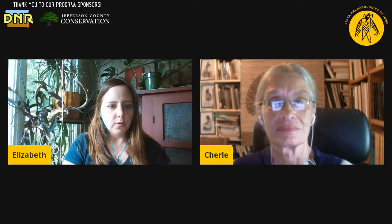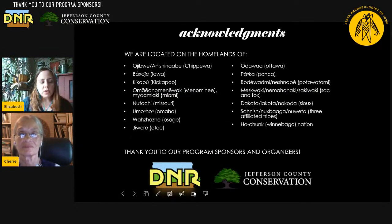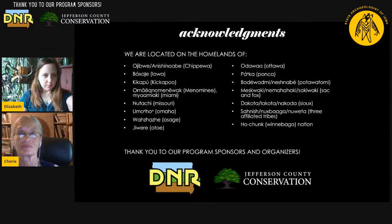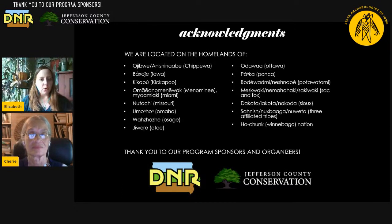We have a slideshow — you'll be able to see us and the slideshow at the same time. If you would like the live auto captions, there are instructions there and also in the YouTube comments. We want to start off with some acknowledgements. Thank you to Jefferson County Conservation for asking us to do this program and for helping to organize it. It's funded by the DNR Water Trails Program, so thank you so much to the DNR.